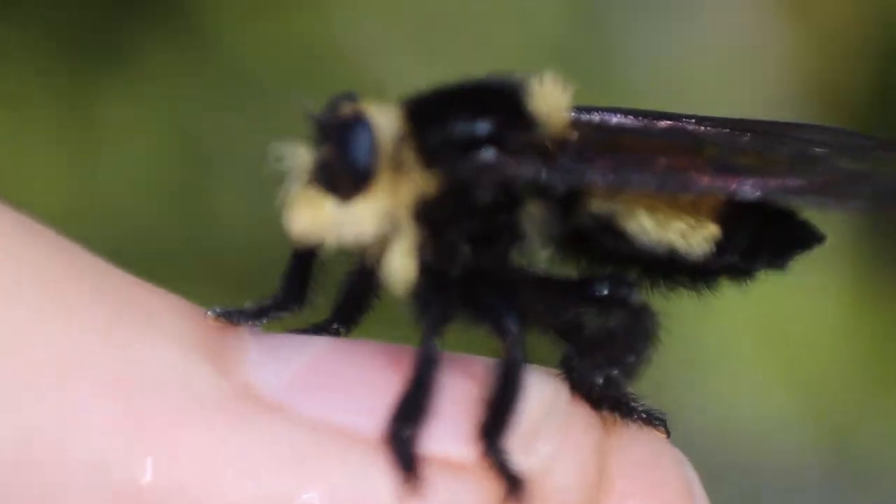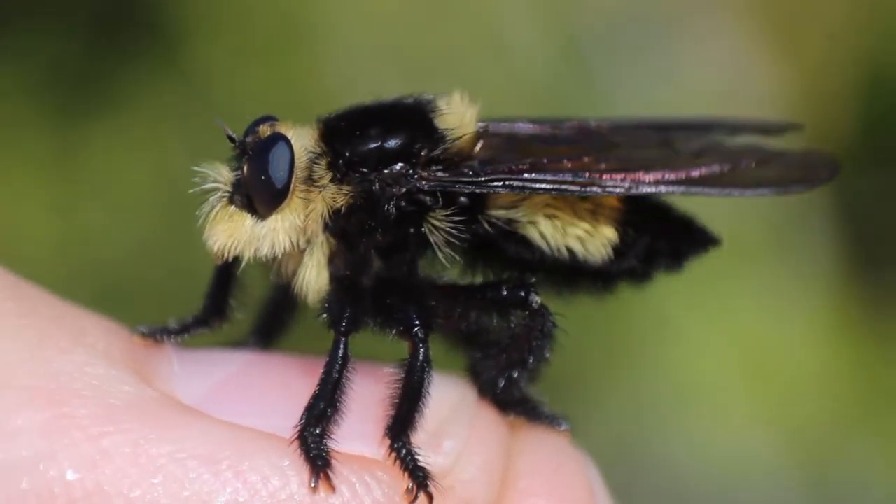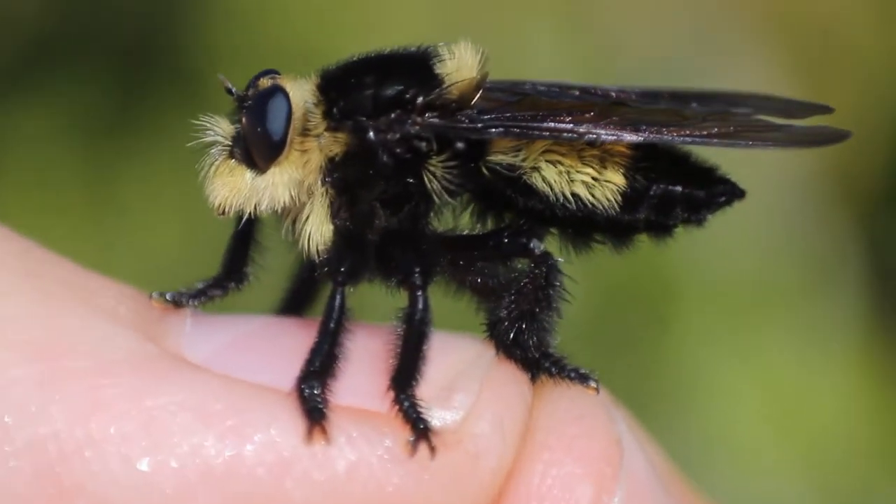What I just netted up right here is one of the strangest flies in the entire world, and one that doesn't even look like a fly unless you look really close. This is a southern bee killer, one of the larger members of the robber fly family.